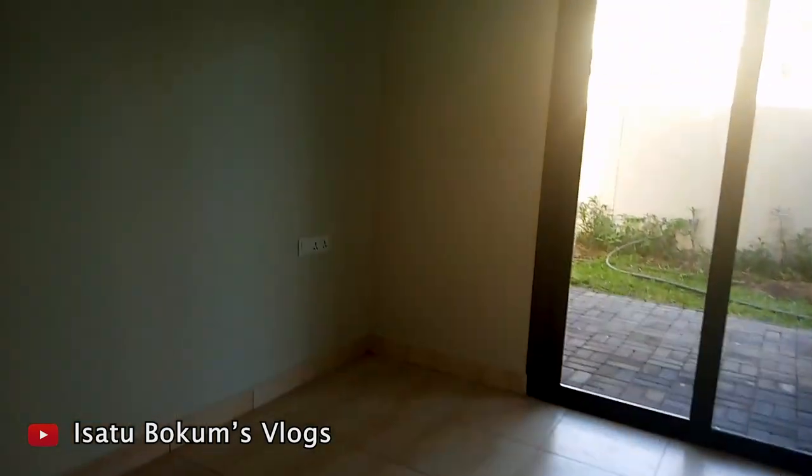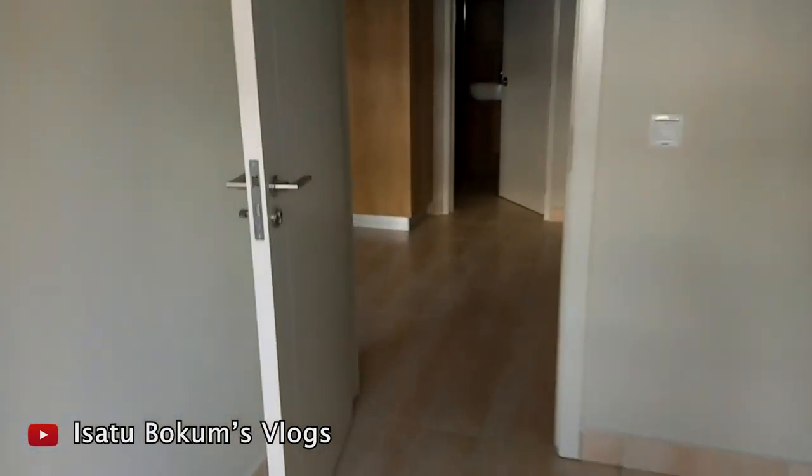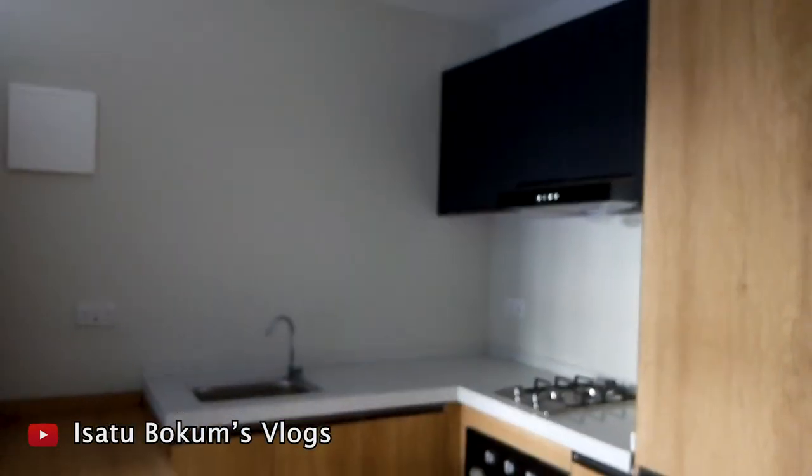Oh, it's actually two bedrooms. So this is beautiful, really, really nice.